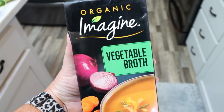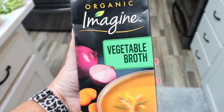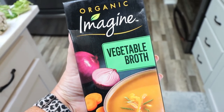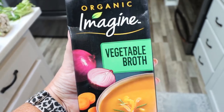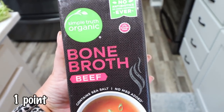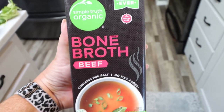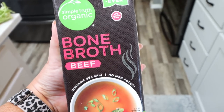I needed some more vegetable broth for a recipe, so I grabbed the organic Imagine brand — it was on sale and is such good quality broth. You can tell the difference because it's nicely colored instead of more clear; the better quality the broth, the more color it has. And then I went ahead and grabbed the beef bone broth in the Simple Truth Organic. This has been a great way for me to sip on something warm and get some extra protein.